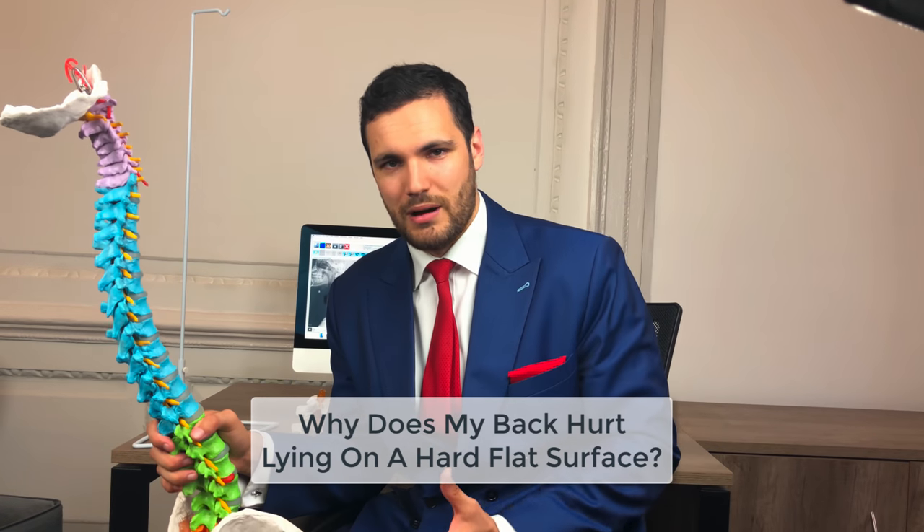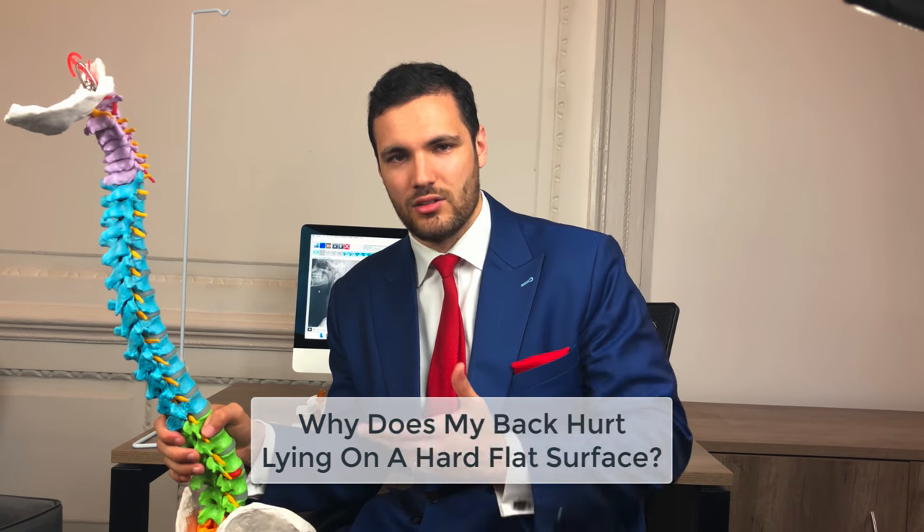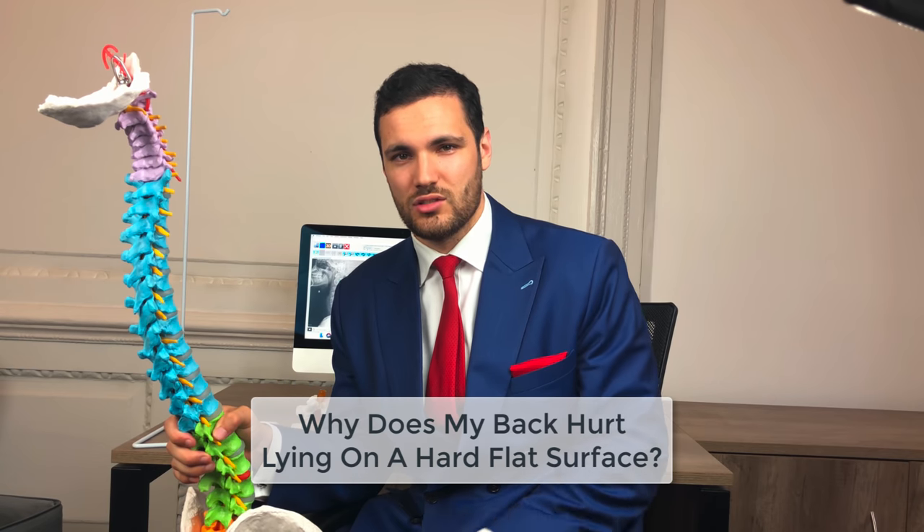This question was: why does my back hurt when I lie flat down on a hard flat surface? There are sort of two ways in which this can hurt. One, it can give you that aching feeling, and the other it can give you quite a sharp feeling at the lower back. I'll cover both of those because they're kind of the opposite problem.